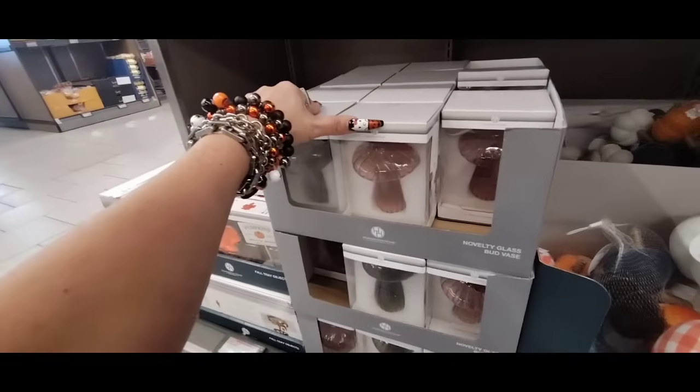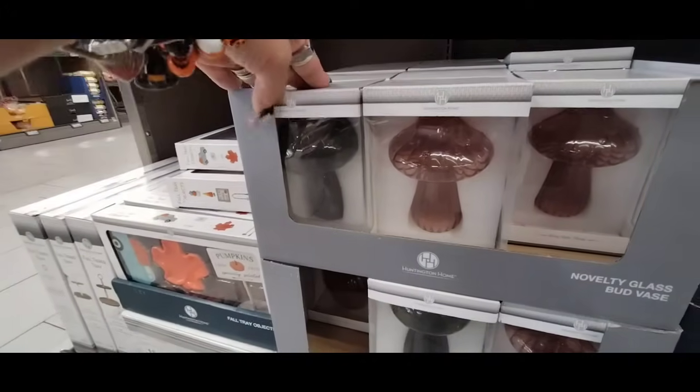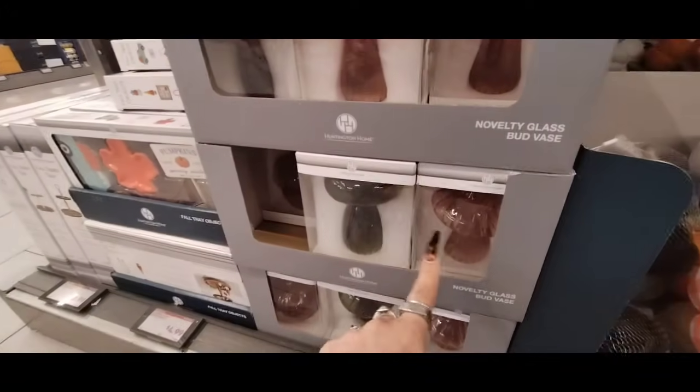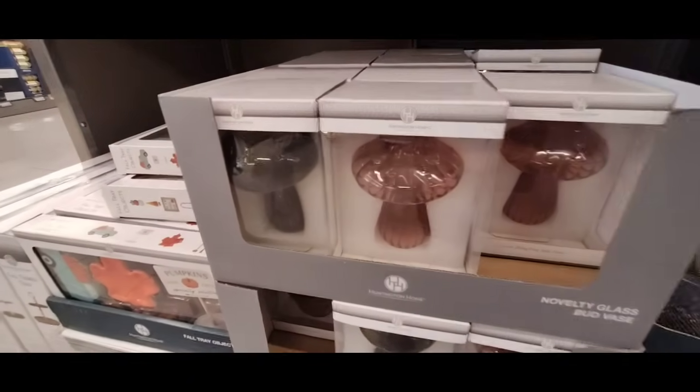Then we also have the mushrooms — these are the glass bud vases. They come in plum and green, and that is going to be $4.99.